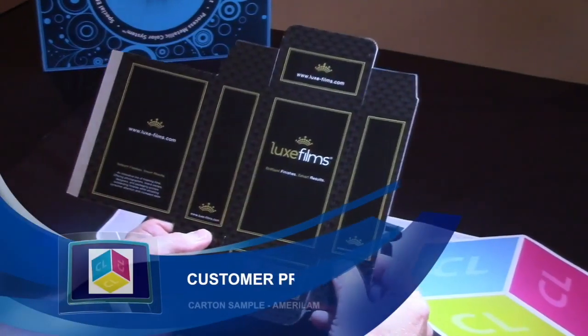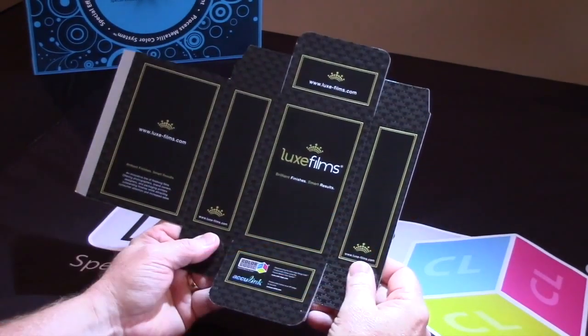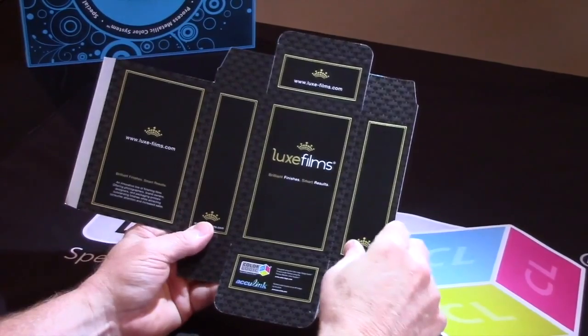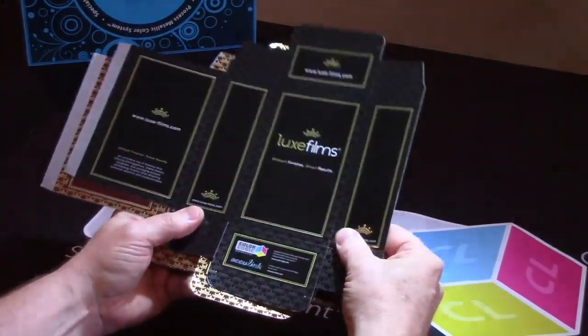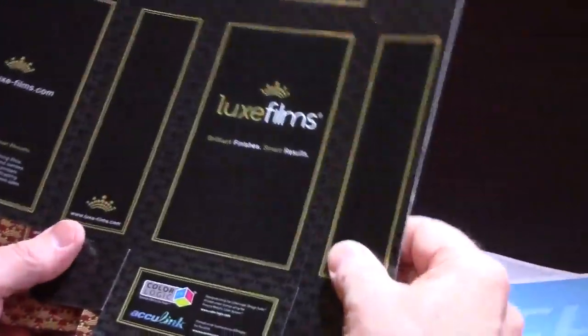This is a marketing piece that we did with Amerilam out of Tennessee to show how ColorLogic could be utilized in the packaging market. This was printed on an indigo press and what we're doing here is we're having a very classic elegant look that you can see with some of our dimensional effect in terms of the design and the background.